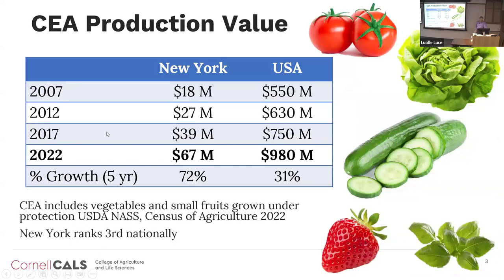The production value of CEA has grown a lot over the years. Looking at the USDA Census of Agriculture, which comes out every five years and recently released 2022 data — in New York, our CEA sector grew by 72% in the last five years. We're third in the nation, kind of dwarfed by California. And US-wide, it has grown by 30% in the last five years.